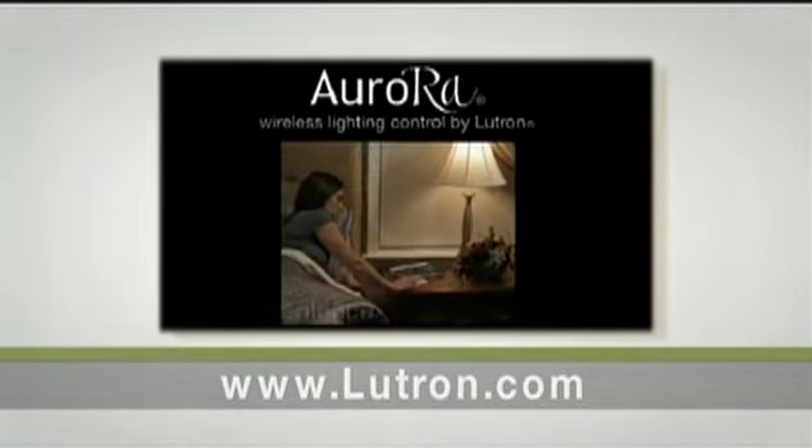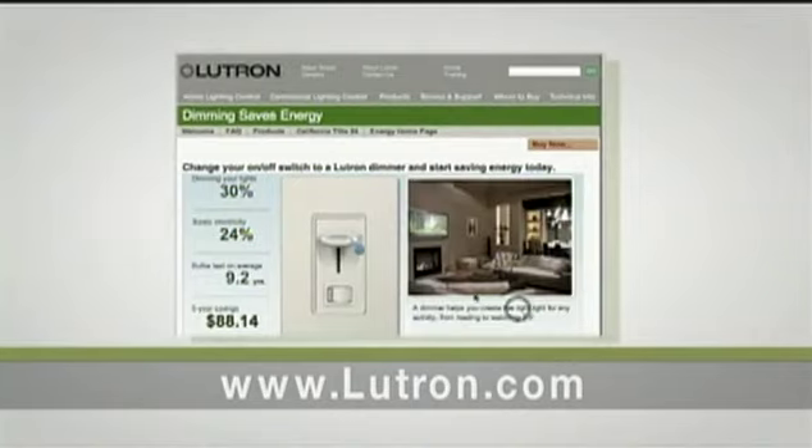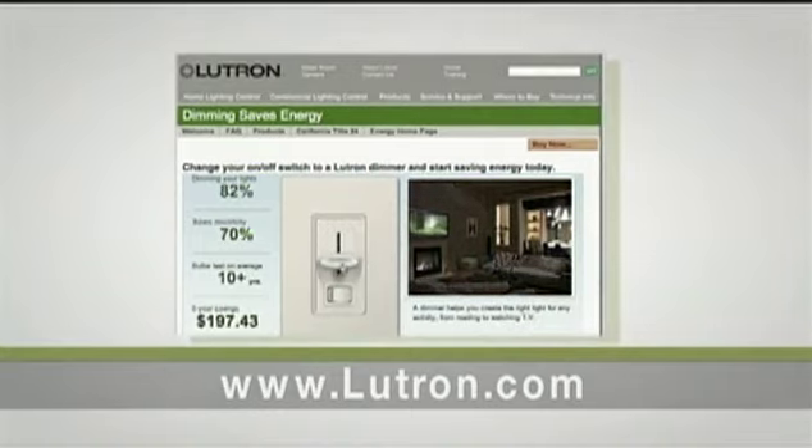The Aurora is a small whole home lighting control system. You're going to find an energy savings link which will actually show you that if you dim the lights by 50%, you save 40% on electricity and your light bulbs last 20 times as long.